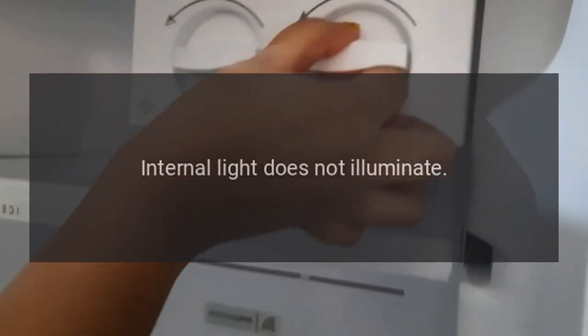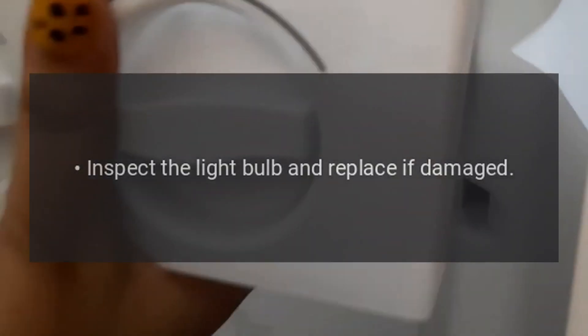Internal light does not illuminate: Check whether the refrigerator is connected to power. Inspect the light bulb and replace if damaged.